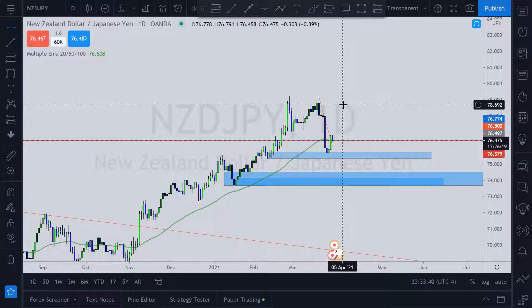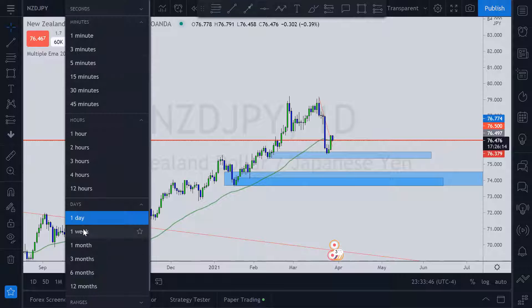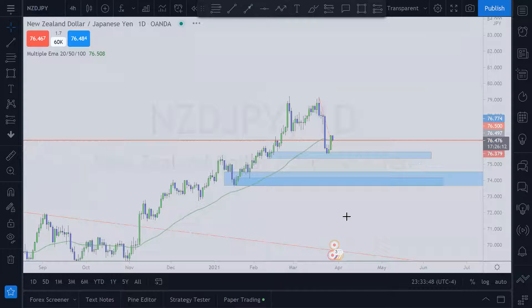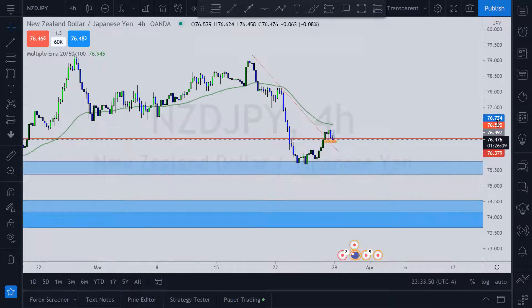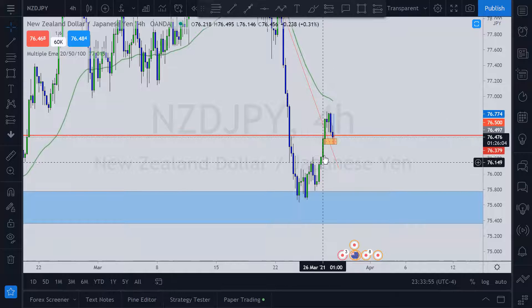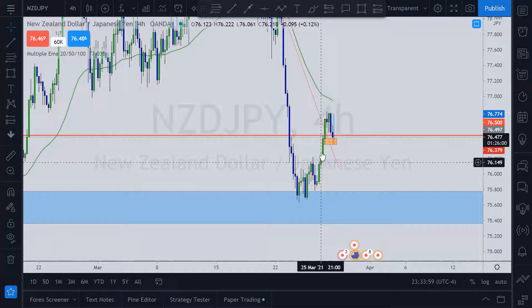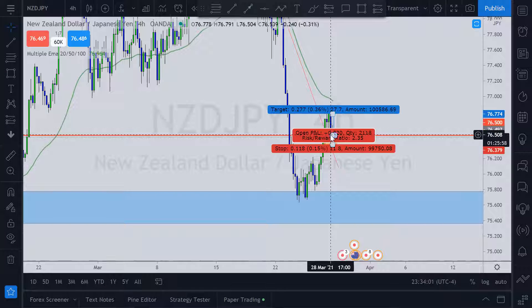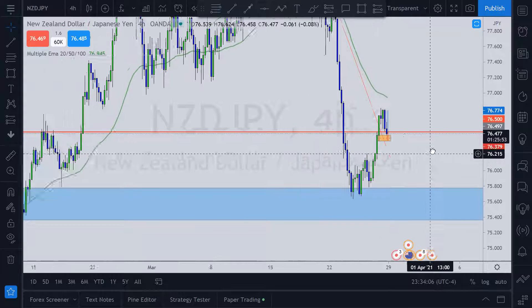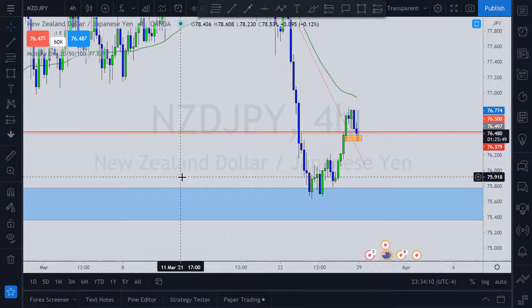What encourages me is that on the four hour, price broke below 76.50 and then came back above it showing strength — see the impulse. Now it's testing this zone as support. Will it find support? We're about to find out.